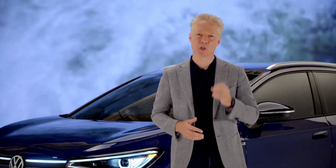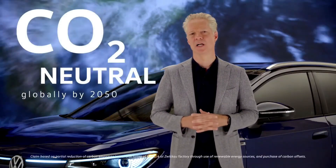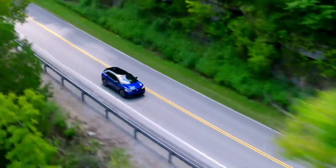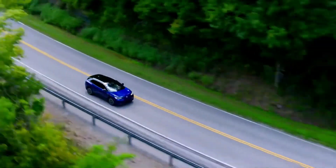Volkswagen has committed globally to carbon neutrality by 2050 in line with the Paris Climate Accord. We don't just see a business opportunity here — we see a responsibility. We believe the ID.4 will accelerate EV adoption because it will be the most competitive compact SUV in the market that also happens to be the most sustainable.